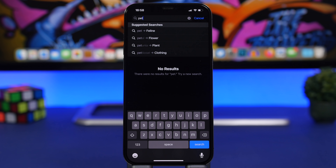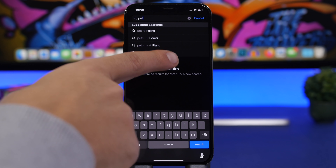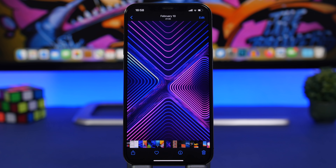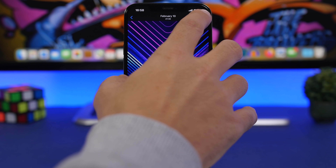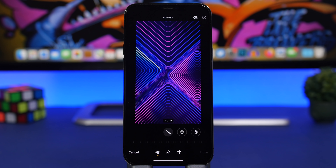A useful new feature in the Photos app: when you search for something — like 'pet' — you now get suggested searches, showing categories like flower, plant, and clothing, making it easier to browse. Also, when editing a photo, the filters icon has been redesigned in iOS 15.1.